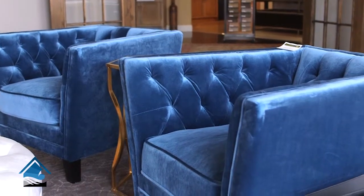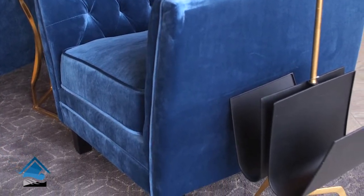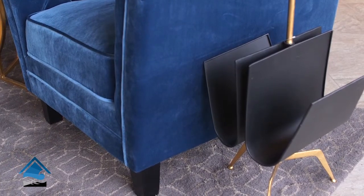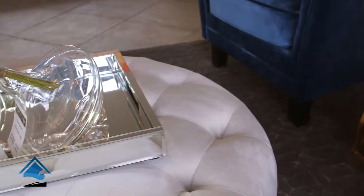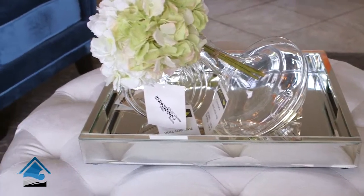We also have a really beautiful gold and black magazine rack that's a chic way to display all of your magazines and catalogs beside your dining room, living room, or in an office. And then there's this gorgeous cream velvet tufted ottoman that's going to look great in any space — it's very neutral.